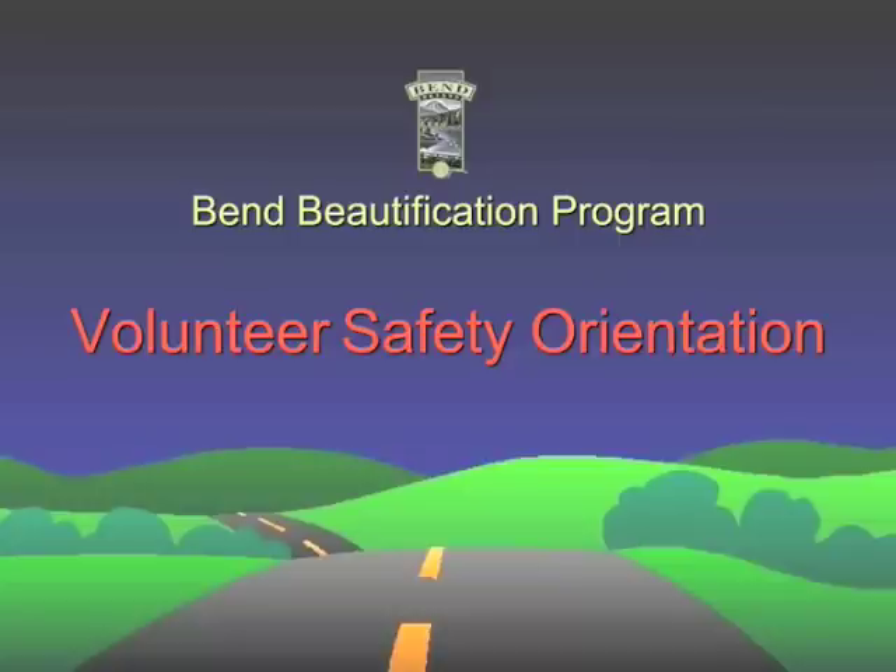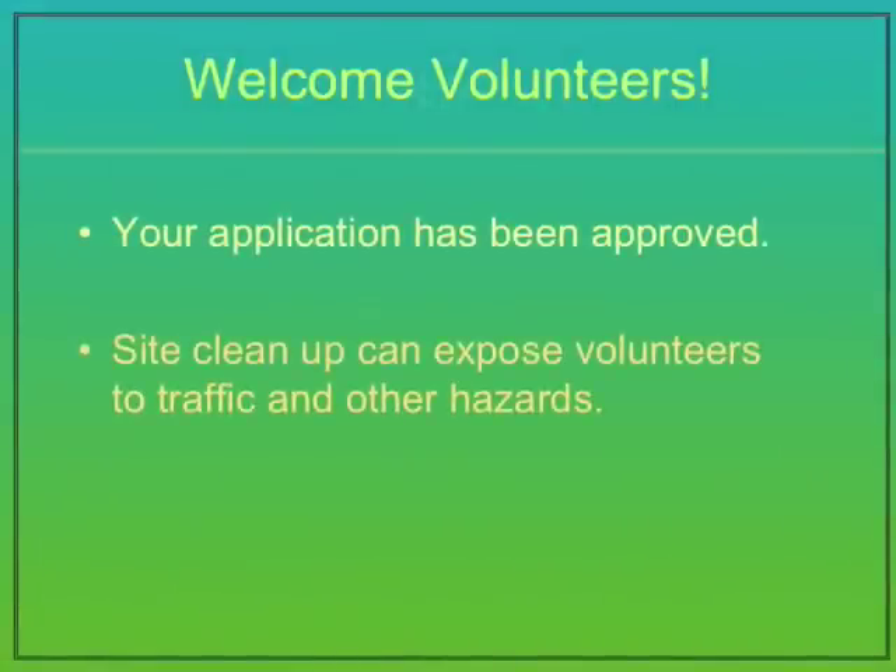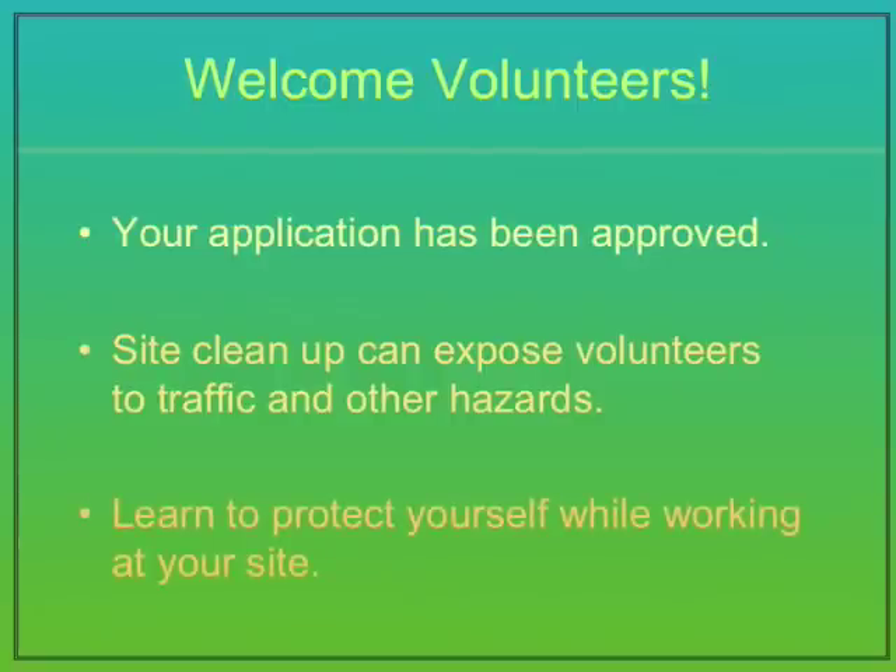The City of Bend is a beautiful place to live, work and play. We appreciate your help in keeping our roadways well-kept and litter-free. The Bend Beautification Program is sponsored by the City of Bend, and we would like to thank you for your valuable efforts. Your application has been approved and you are ready to get started. But beautification efforts can expose volunteers to traffic along roadways as well as other hazards. We want to help make your clean-up as safe and rewarding an experience as possible. This video will help instruct you on the proper way to protect yourself.